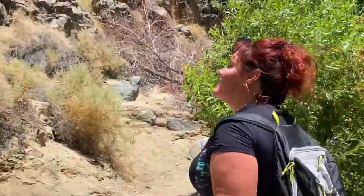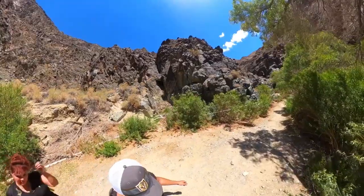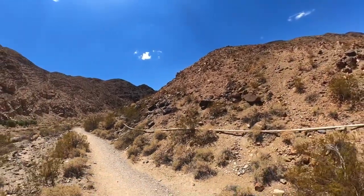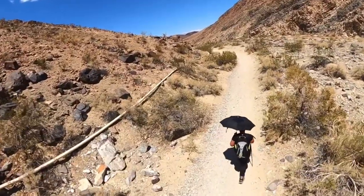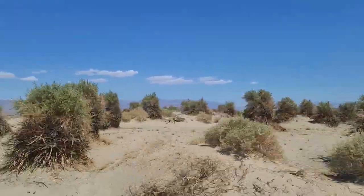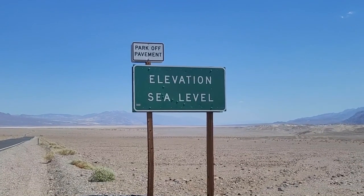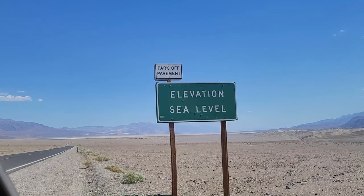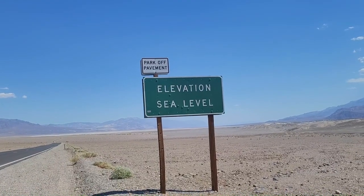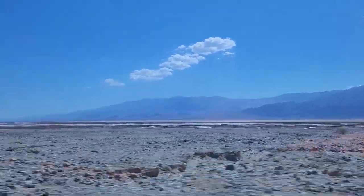Making our way back to the car. We are at sea level and there is no water here — but it is 118 degrees here at sea level in Death Valley. I can see the salt because we are below sea level right now.